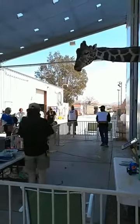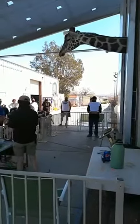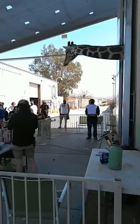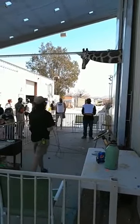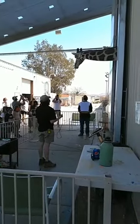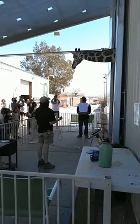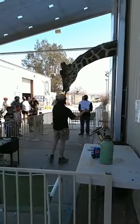Now Ozzy's tongue is prehensile. That's a fancy word that means that he can grab things with it, just like we use our hands for grabbing onto things. Ozzy doesn't have any hands, so he uses his tongue kind of like we use our hands. So once he's done chewing and he comes back over, you'll see he uses his tongue to grab onto the paintbrush.